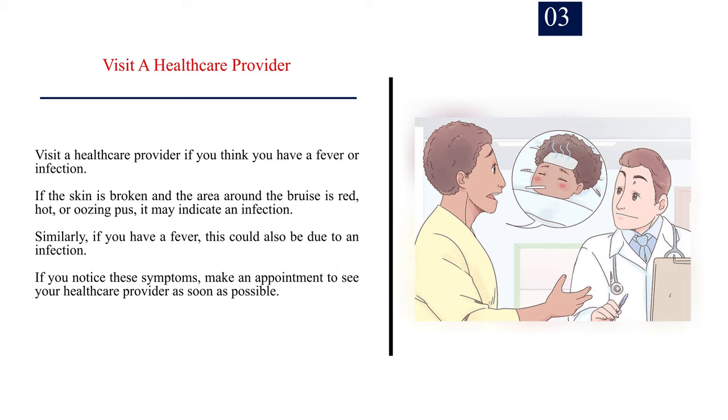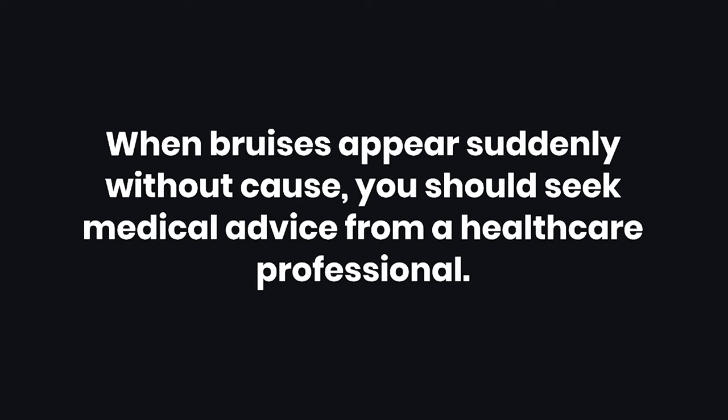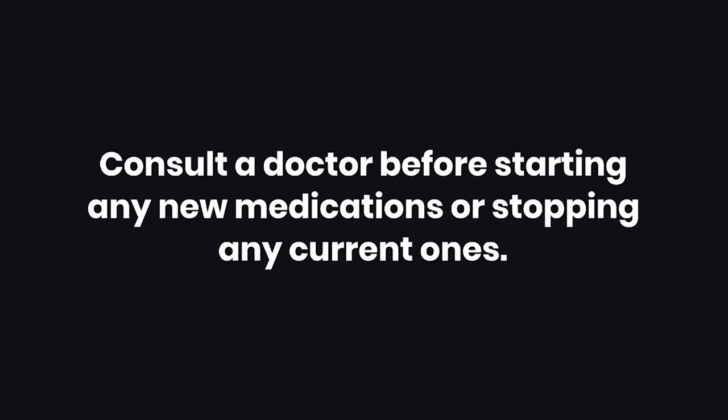Warnings: 1. When bruises appear suddenly without cause, you should seek medical advice from a healthcare professional. 2. Consult a doctor before starting any new medications or stopping any current ones. 3. Make sure you're not allergic to anything before trying any of the methods listed. 4. Home remedies to treat bruising aren't medically tested and, like any home remedy, carry unknown risks.